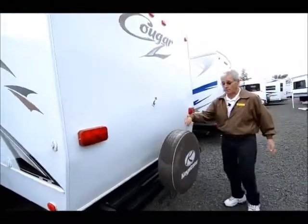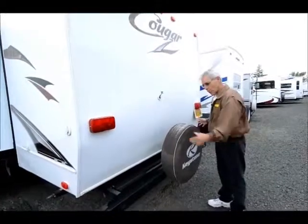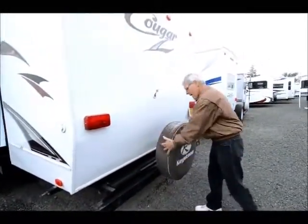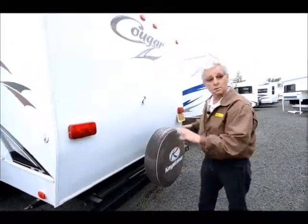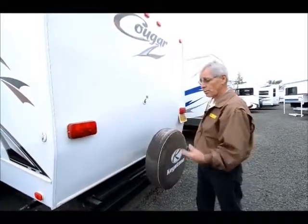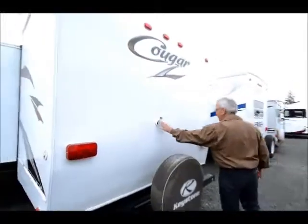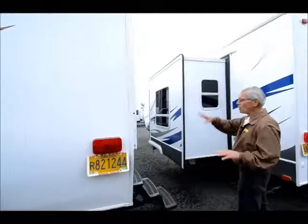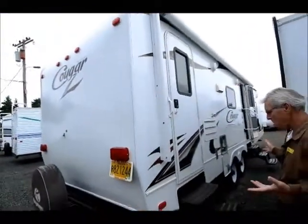Cougar does feature a rear slide-out cargo deck. There are just two pins that pull out, and this slides out about this far — will accommodate additional storage, around 200 pounds is what they recommend. Rear cargo deck on Cougar is one of the many popular features. Black tank flush, which they all have. Power awning, of course. Outside speakers. This unit features an outside cooktop.